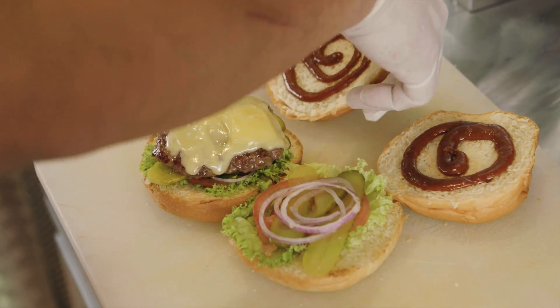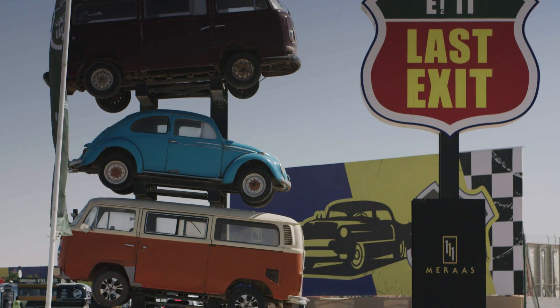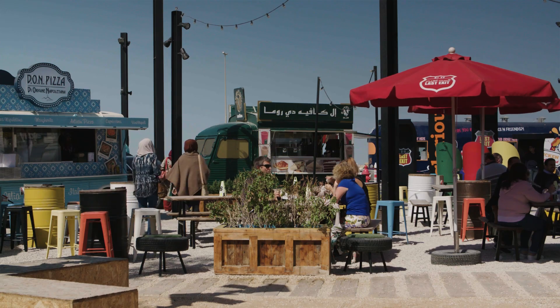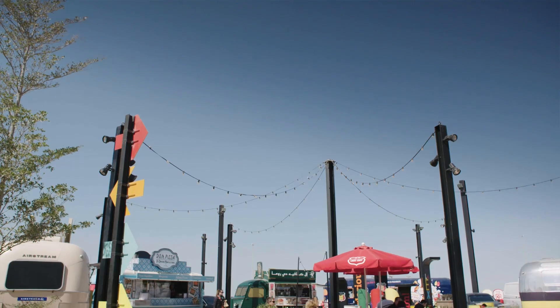It's got a real cool style — very American, what you see in Hollywood movies — and it's all come to real life over there. It's open 24/7, and it's definitely the place to park your car, walk around, and grab a milkshake.